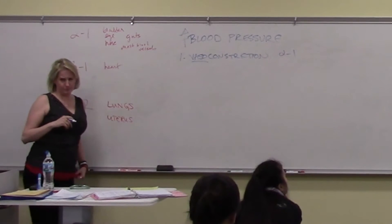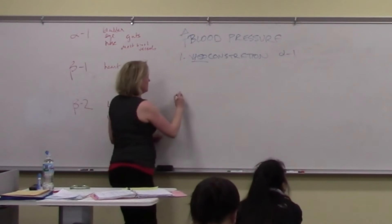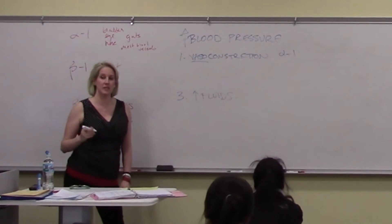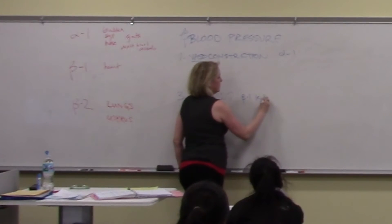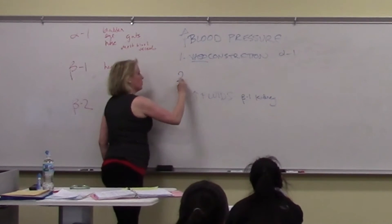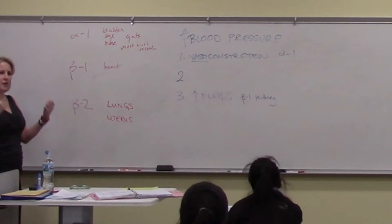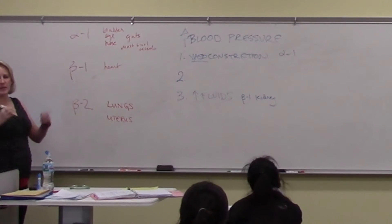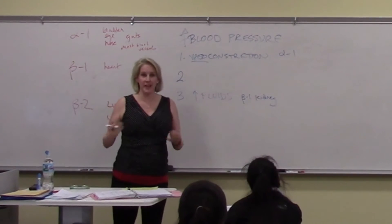What's another way to increase blood pressure? Increase fluids. The sympathetic nervous system does that by beta-1 receptors in the kidney — we'll get into that in the cardiovascular section. But there's another really important one. Remember that blood pressure is like the water pressure in your house. The water is being pumped around your house. What if you turn up the pump? Does that make the water pressure coming out of your shower head stronger? Yeah.